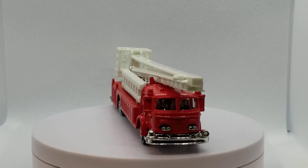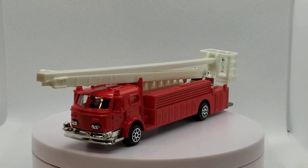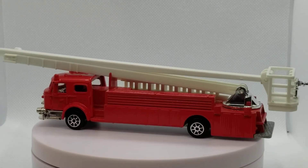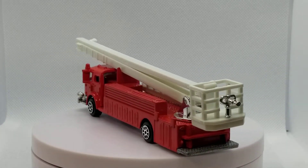Welcome everybody to Level M Diecast. Today we're gonna do another showcase. We're gonna be doing some Road Champs Deluxe Series, and we'll do a little bit of background on Road Champs as well.